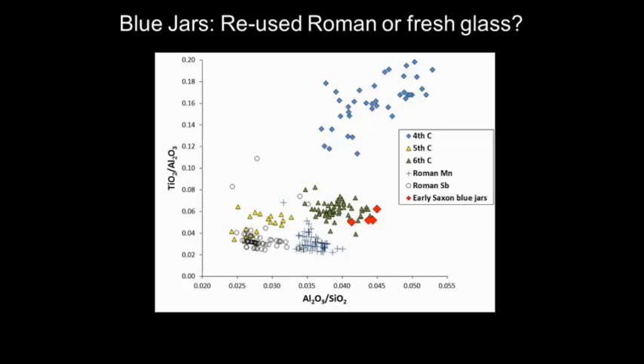These are a very distinctive form of glass bowl with a kind of cross trailing on the surface. There are up to about 20 of these known in Western Europe, most in Britain, one in Norway and one or two elsewhere. We were interested to know whether they were using old recycled glass when the Romans departed, or whether imports from the Mediterranean were still getting through. Using our compositional diagram, these blue glass vessels plot quite clearly with the sixth-century raw glass — the fresh glass from the Mediterranean. So we know these are being made with imported glass.